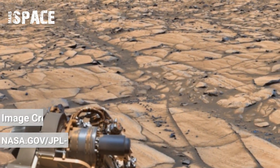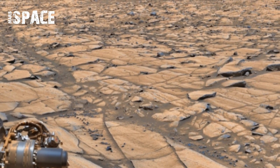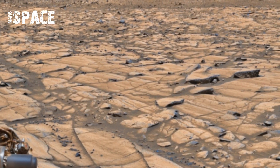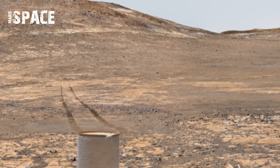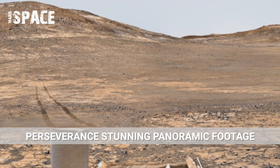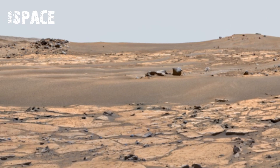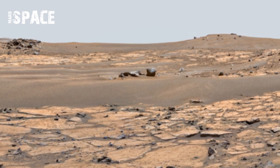You are watching stunning video footage of Mars surface captured by NASA's Mars rover Perseverance. Here's the panoramic view of Mars surface. Perseverance rover has captured breathtaking footage — what does Mars really look like? Thanks to the Perseverance rover, we finally know. Its cameras have captured stunning real footage showcasing a planet full of mysteries and beauty.